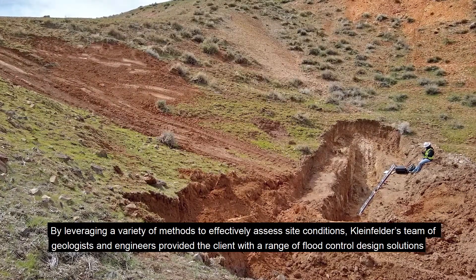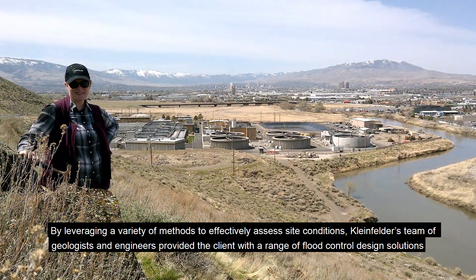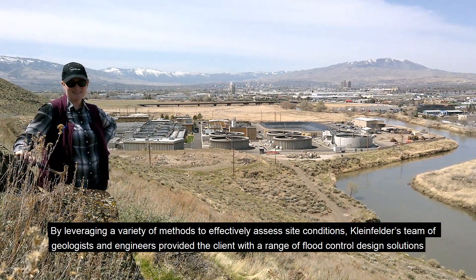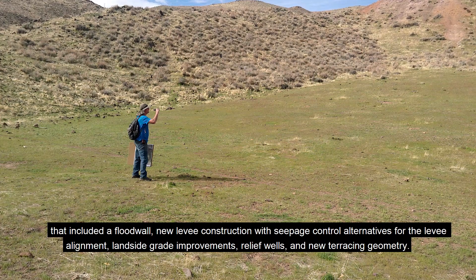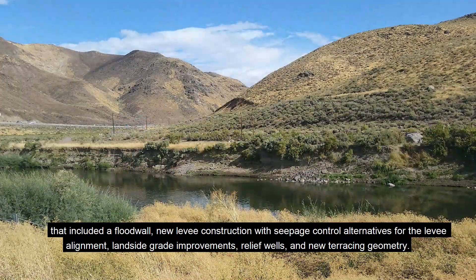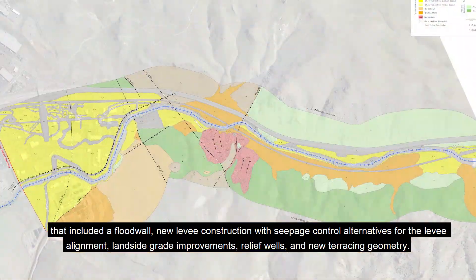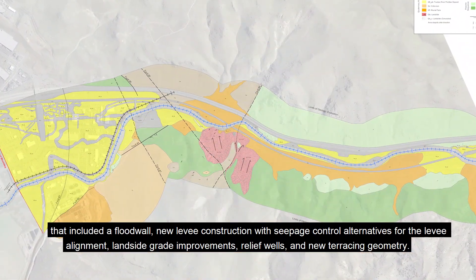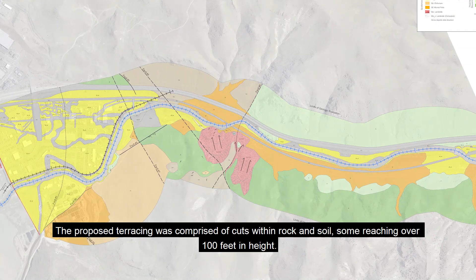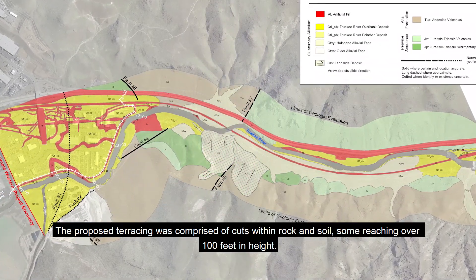By leveraging a variety of methods to effectively assess site conditions, Kleinfelder's team of geologists and engineers provided the client with a range of flood control design solutions that included a flood wall, new levee construction with seepage control alternatives for the levee alignment, land side grade improvements, relief wells, and new terracing geometry. The proposed terracing was comprised of cuts within the rock and soil, some reaching over 100 feet in height.